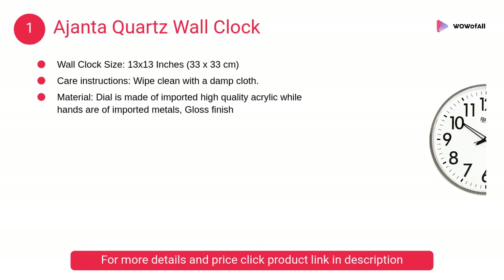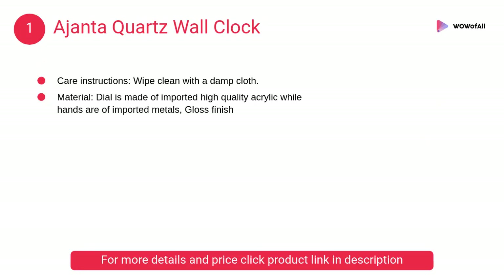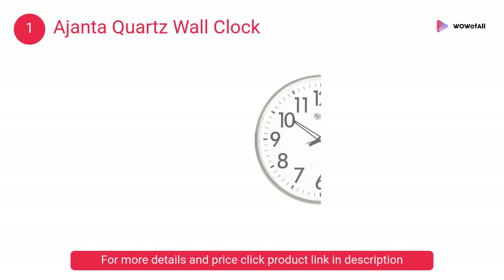At number 1, Ajanta Quartz Wall Clock. The dial is made of imported high quality acrylic while the hands are of imported metal with a gloss finish. It comes along with a beautiful design.